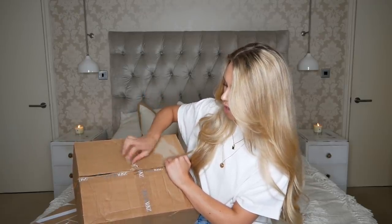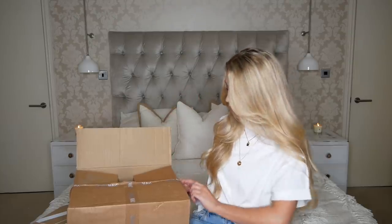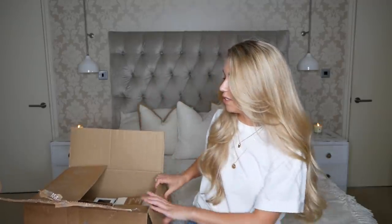The box did actually arrive like this, which was a bit worrying — this part wasn't properly closed. But I've had a sneak peek and everything is intact, so thank the lord, because that wouldn't have been very fun to unbox.